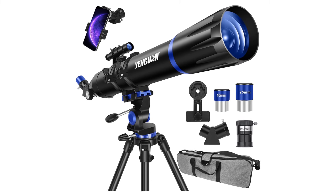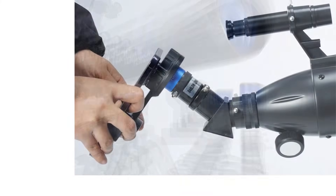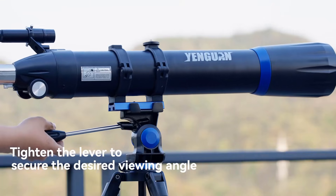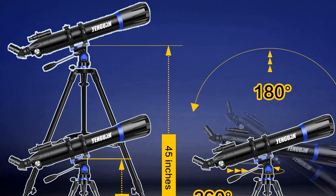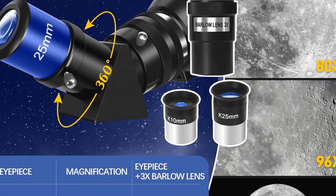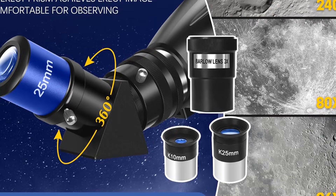Portability is a plus thanks to the carrying bag, making it convenient for outdoor sessions. The only downside is that higher magnifications can be tricky to focus for first-time users. Overall, this telescope combines ease of use, portability, and solid performance, making it a great entry-level choice for adults and kids alike.